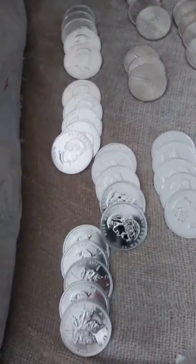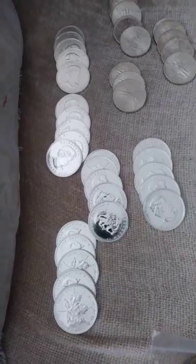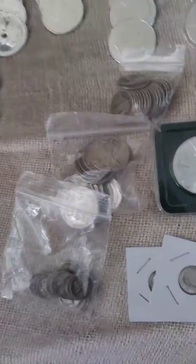So we got this little collection right here. We got the Canadian maples, some Libertads from Mexico, we got some American Eagles, a little bit of younger silver in here, we got silver bars.